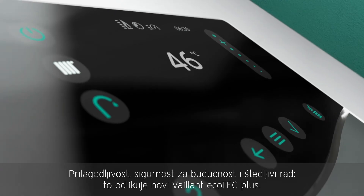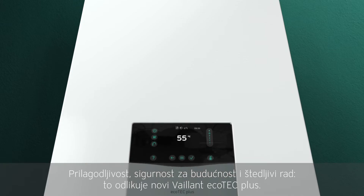Adaptability, future readiness and energy saving. That's the new Veyland Ecotec Plus.